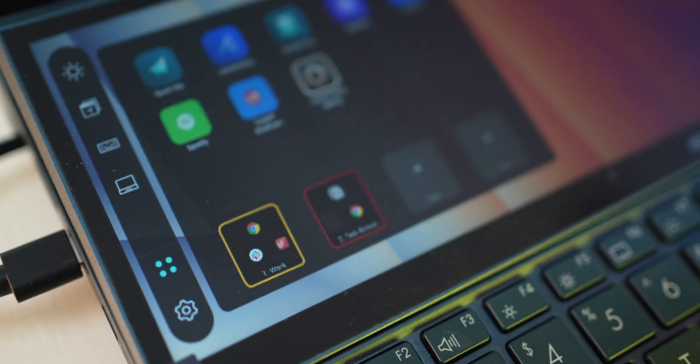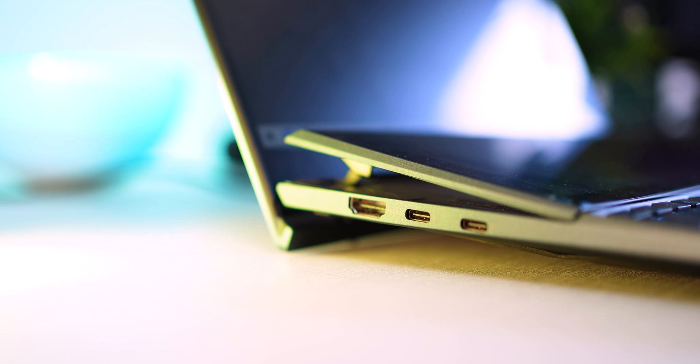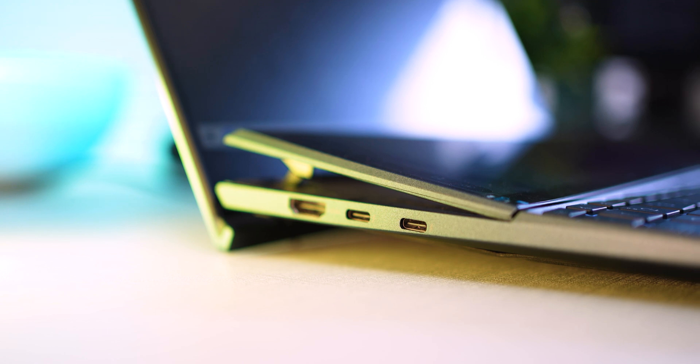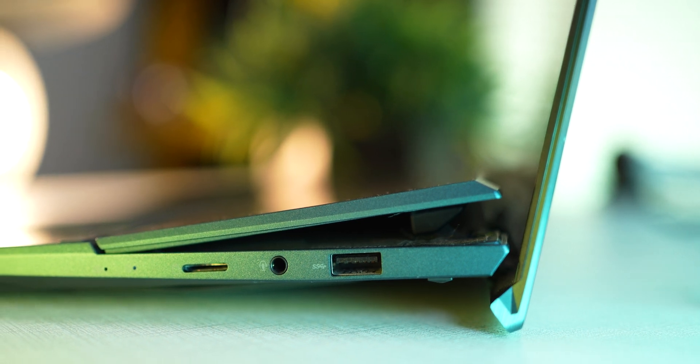You can also create preset combinations, so with just one tap you can get your desired combination and layout of apps and windows to get started. And if you still need to plug in another display, you can do so using the HDMI ports or the Type-C Thunderbolt ports. You do get a regular USB port on the right side as well.